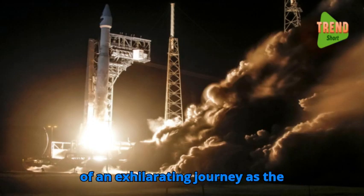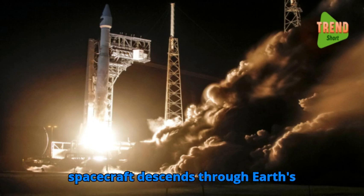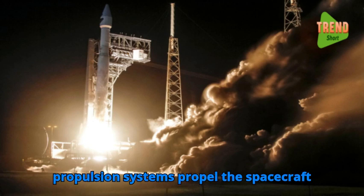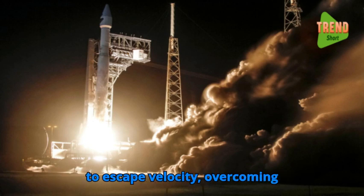Liftoff marks the beginning of an exhilarating journey as the spacecraft ascends through Earth's atmosphere and into space. Rocket propulsion systems propel the spacecraft to escape velocity, overcoming gravitational forces and entering orbit around Earth or beyond.